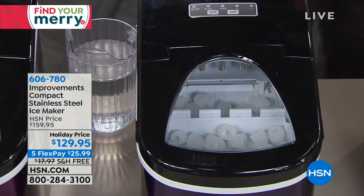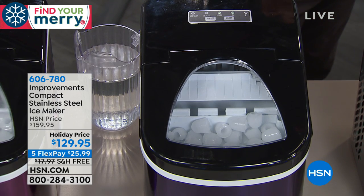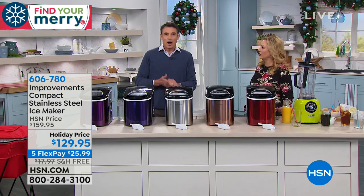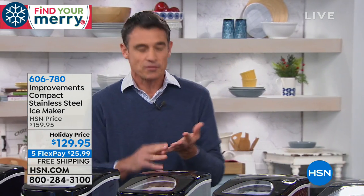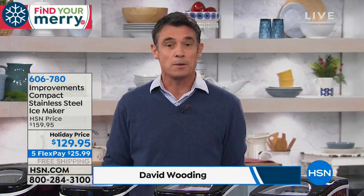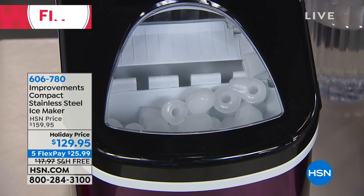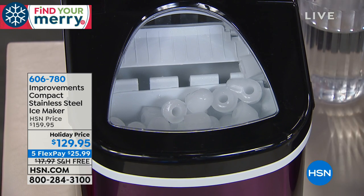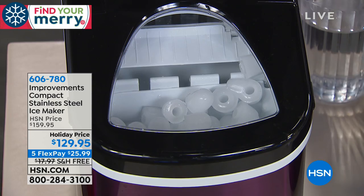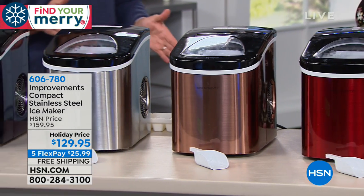The Improvements Compact Stainless Steel Ice Maker is going to be your BFF over the holidays. $129.95 — it makes 26 pounds of ice per day, every seven minutes. I wish everything in my life was that reliable. Introducing David Wooding, who brings us lots of great items from Improvements around the house. This is the kind of thing that so many people need to add to what they have at home. It's an exciting time of year — Thanksgiving's coming up soon and the last thing you want to run out of is not turkey, it's ice.